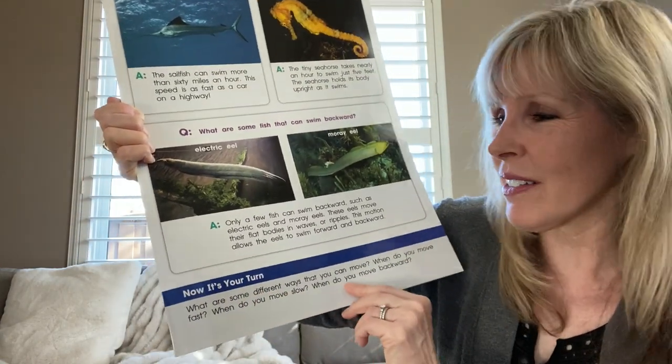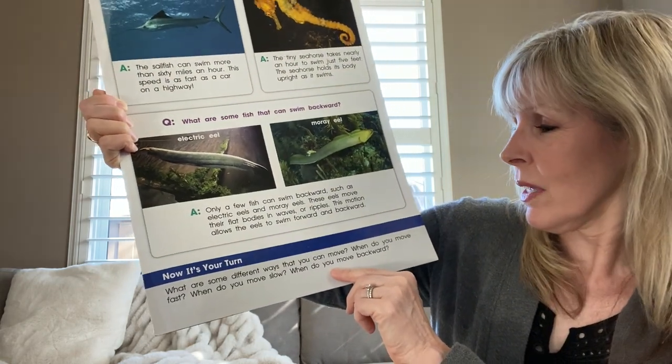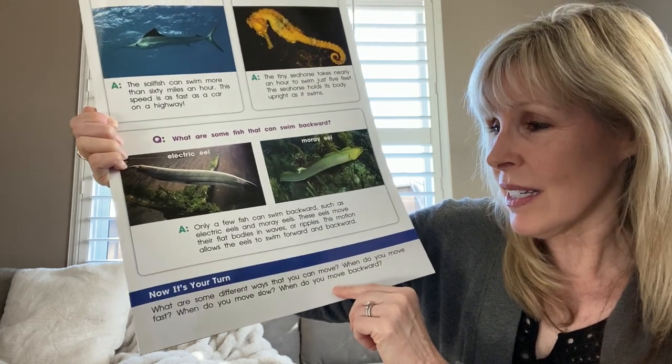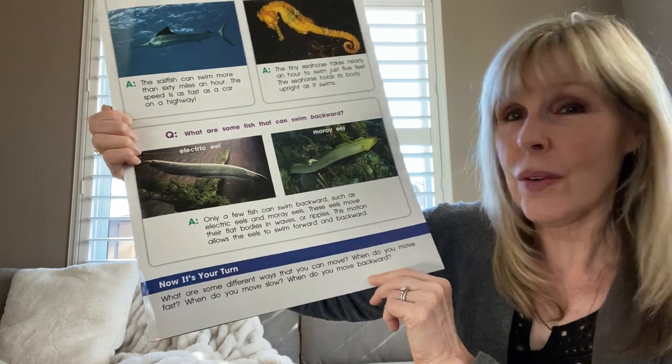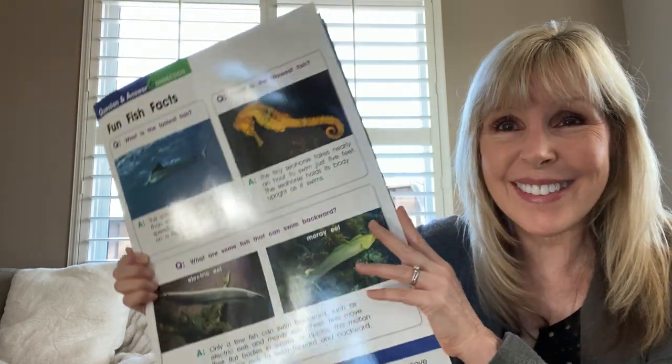Now it's your turn. What are some different ways that you can move? When do you move fast, and when do you move slow? When do you move backward? Have fun moving today and thinking about moving. I will see you soon.